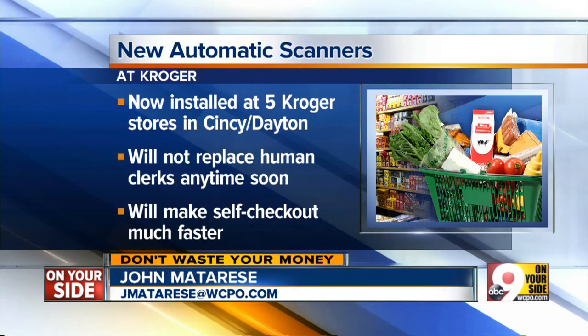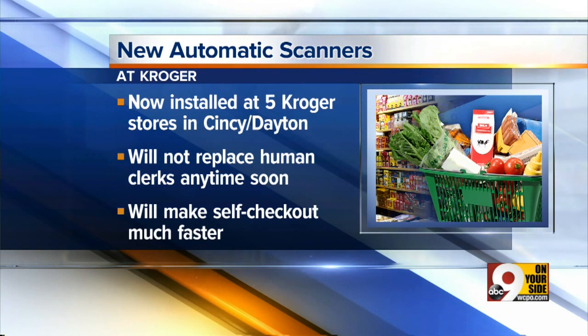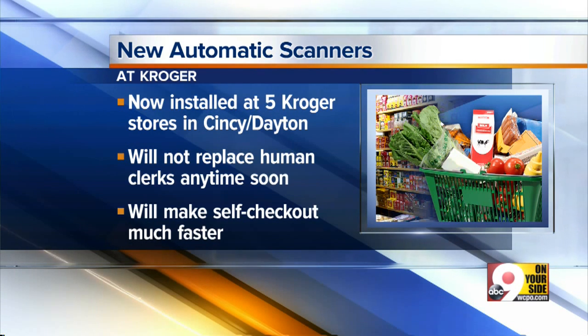Kroger says it has now installed these automatic scanners in five stores in the Cincinnati and Dayton market. The company says it will not replace human clerks with these anytime soon, but rather will make the self-checkout line that much faster.